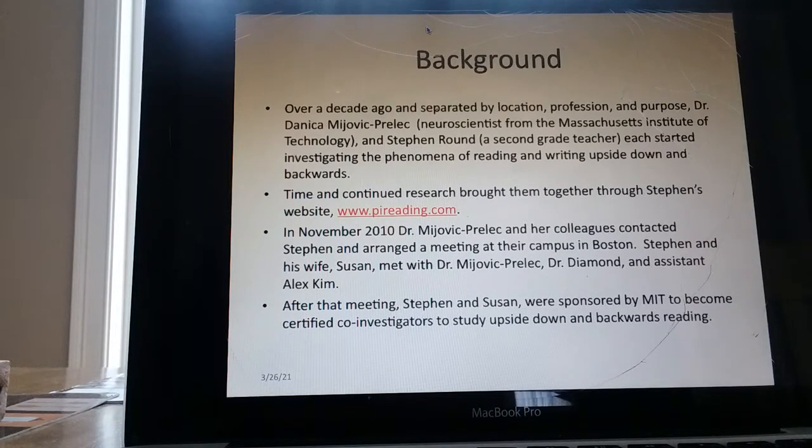In November 2010, Dr. Mijivik-Prelik and her colleagues contacted Stephen and arranged a meeting at their campus in Boston. Stephen and his wife Susan met with Dr. Mijivik-Prelik, Dr. Diamond, and assistant Alex Kim. After that meeting, Stephen and Susan were sponsored by MIT to become certified co-investigators to study upside down and backwards reading.